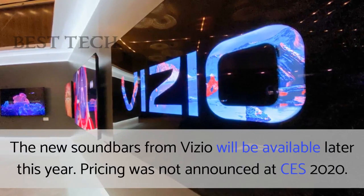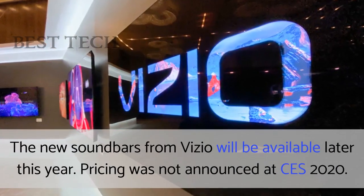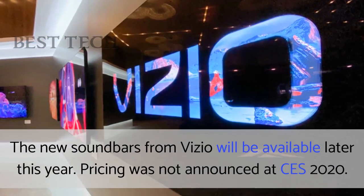The new soundbars from Vizio will be available later this year. Pricing was not announced at CES 2020.